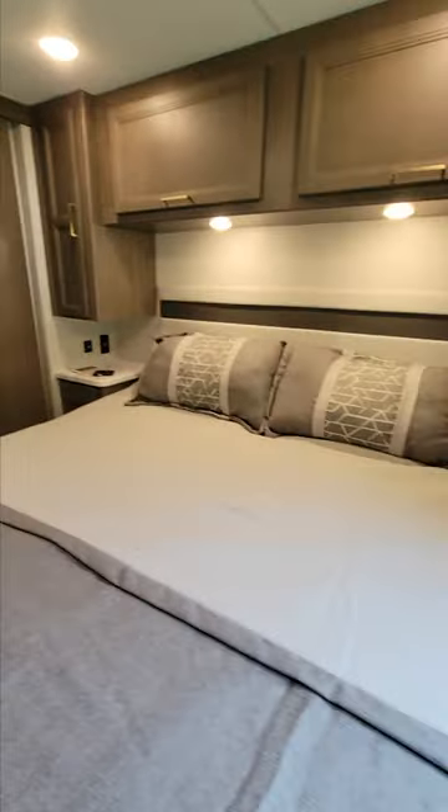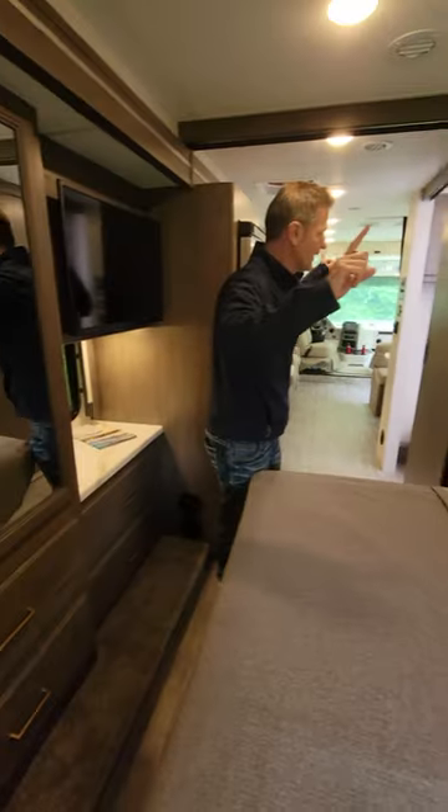Into the bedroom, a comfortable king bed, a lot of closet space, a TV, and two roof ACs on this.